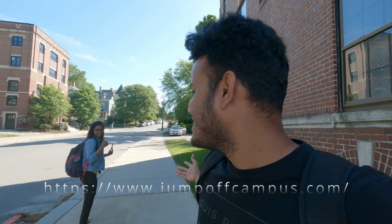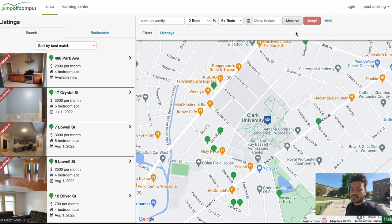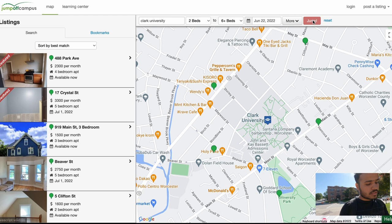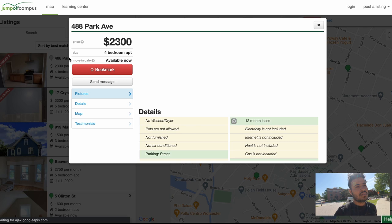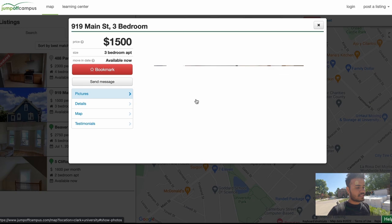If you want to find a home, there is a website called Jump Off Campus — I'll put that link in the description. You go on that link, select the area Worcester near Clark University, and you'll find home listings near the university. Based on that you can select one room, a whole apartment, or something like that. I'll actually demonstrate how to use that website in another video.